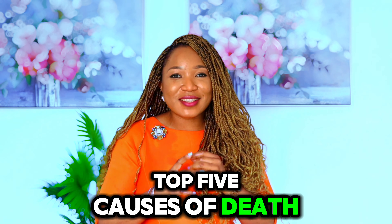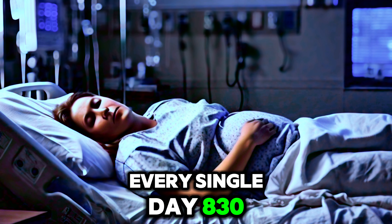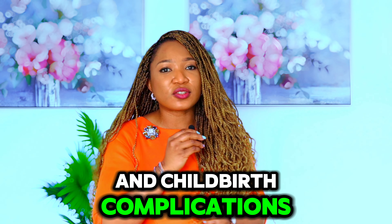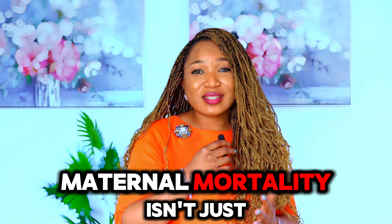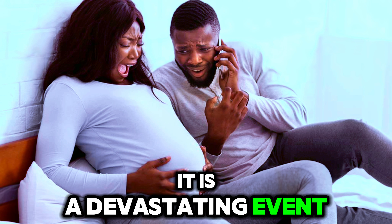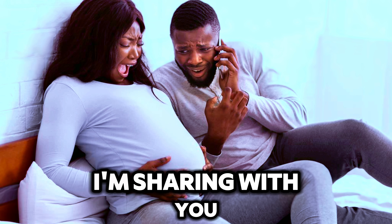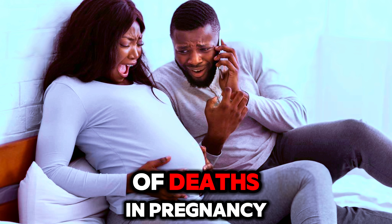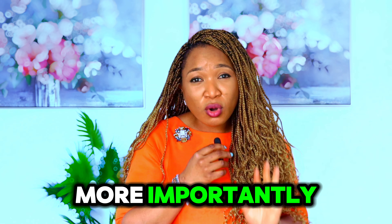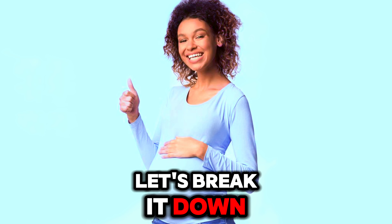Top 5 Causes of Death in Pregnancy. Every single day, 830 women lose their lives to pregnancy and childbirth complications. Maternal mortality isn't just a statistic — it is a devastating event that ripples through families and communities. We're sharing the top 5 causes of deaths in pregnancy so you can be more aware, and even more importantly, learn how to prevent them. Let's break it down.